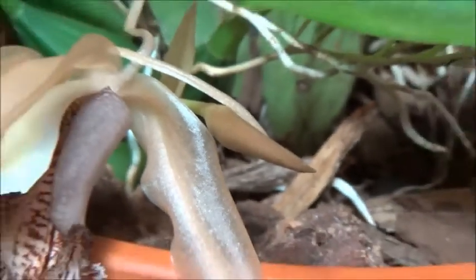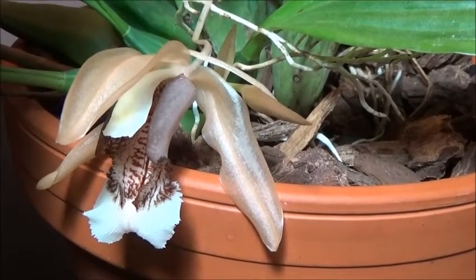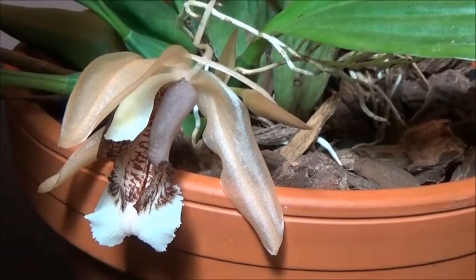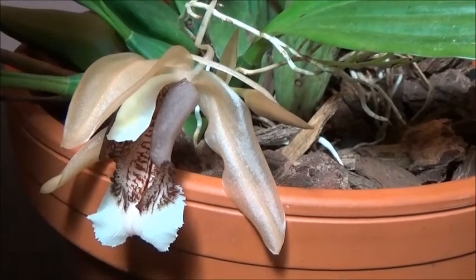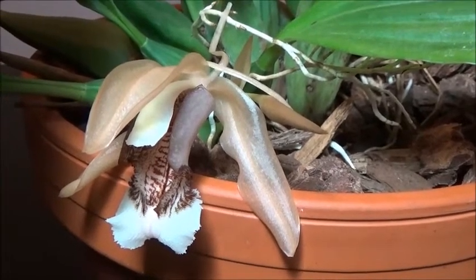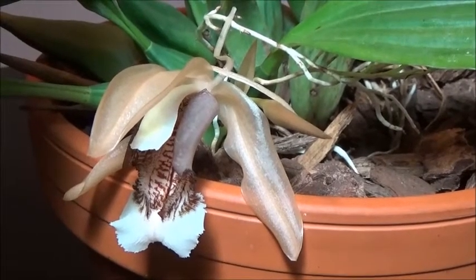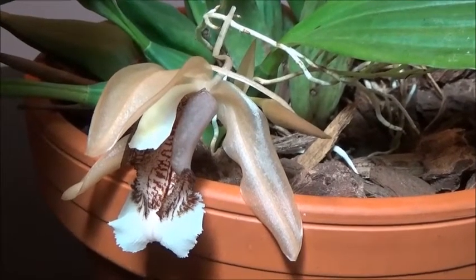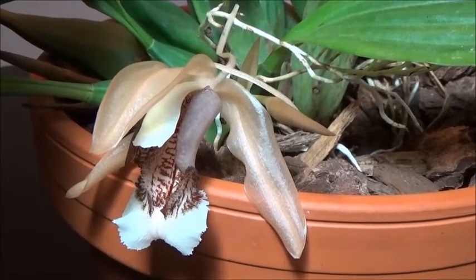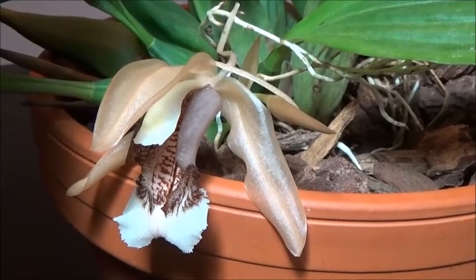The growth pattern of this one is pretty interesting. You get about two to three blooms per spike. And so far, in my experience, what happens is this spike comes up and it flowers, and then the base turns into a pseudobulb and grows a leaf. I don't know if that's always the case — it might sometimes grow a pseudobulb and then a flower.